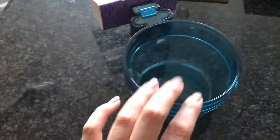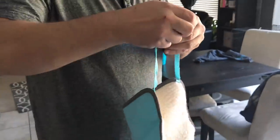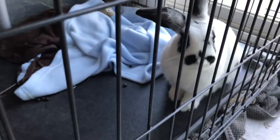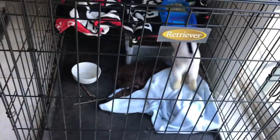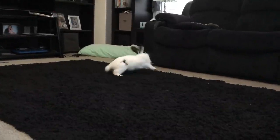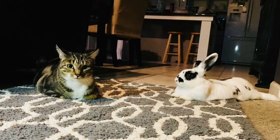We just got back from PetSmart — got two of these plastic crocks to put in the cage for water. And guys, we got the bunny a hammock! You just put it in there like that. He's gonna be so happy. It's adorable. He loves his little box of hay too.